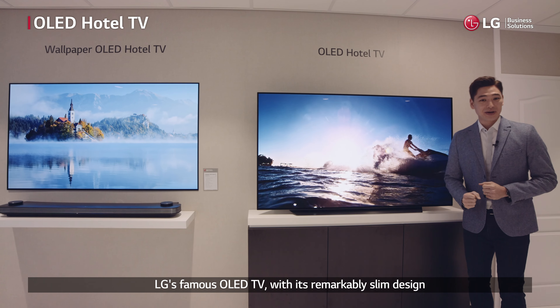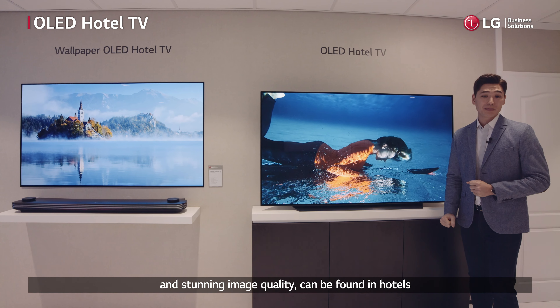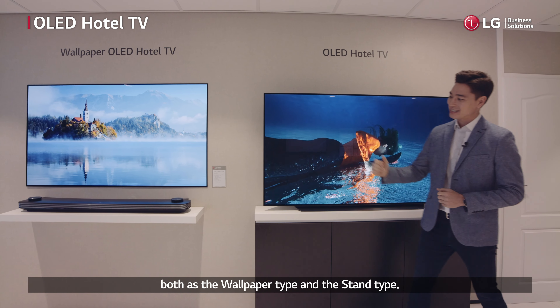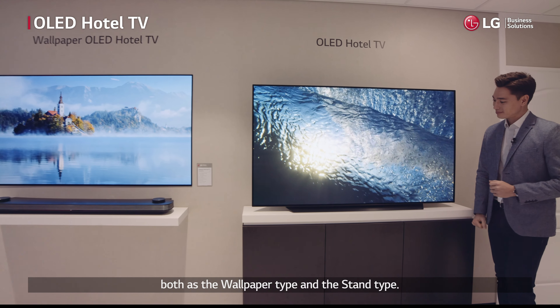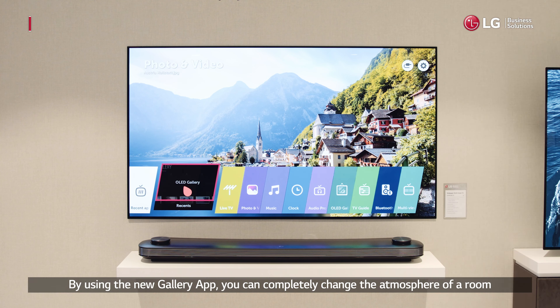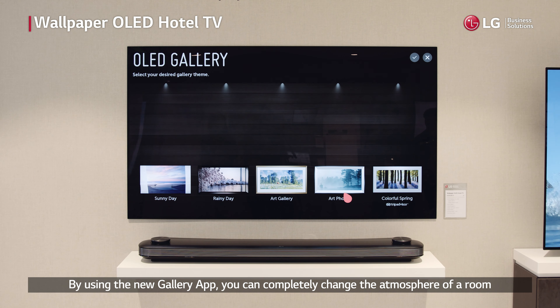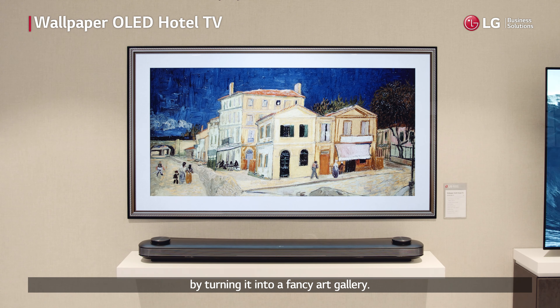LG's famous OLED TV, with its remarkably slim design and stunning image quality, can be found in hotels both as the wallpaper type and the stand type. By using the new gallery app, you can completely change the atmosphere of a room by turning it into a fancy art gallery.